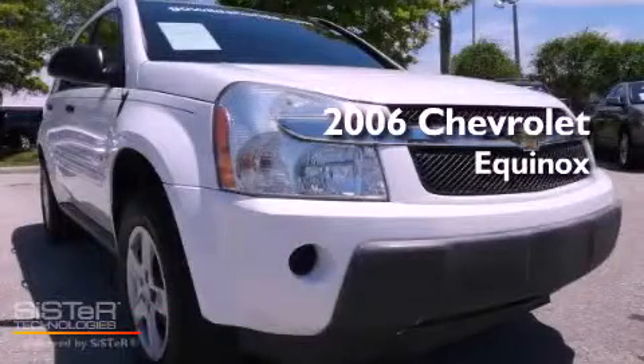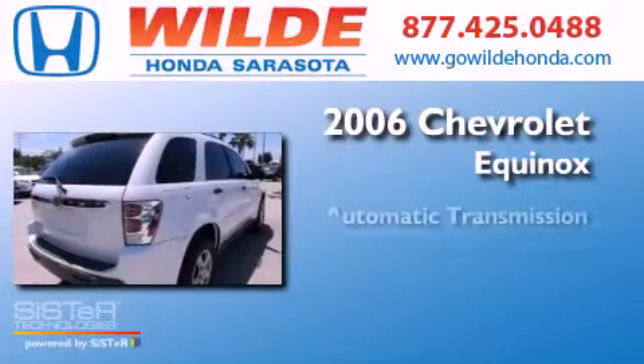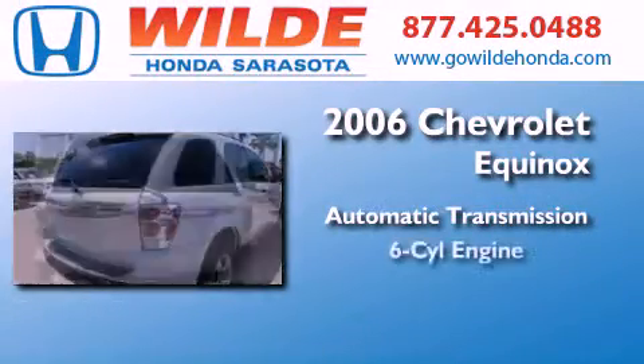This is a 2006 Chevrolet Equinox. This crossover has an automatic transmission and a V6.